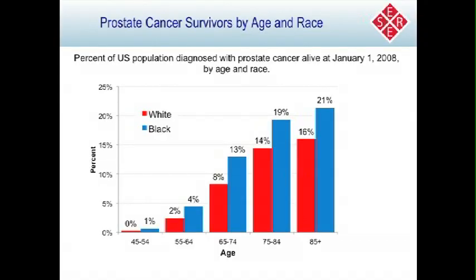Another way to look at this data is the percent of men alive at different ages who have a previous diagnosis of prostate cancer. For men aged 65 to 74, 8% of whites and 13% of blacks would have had a previous prostate cancer diagnosis. By the time you get to men 85 and above, 16% of whites and 21% of blacks would have had a previous diagnosis of prostate cancer.